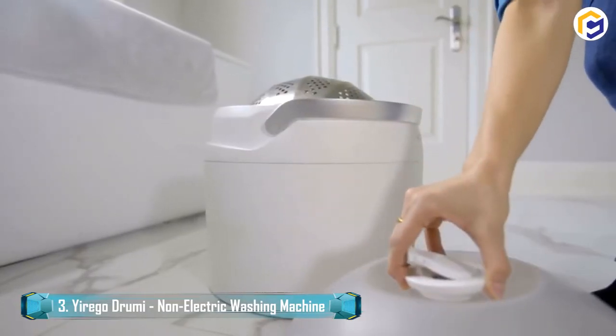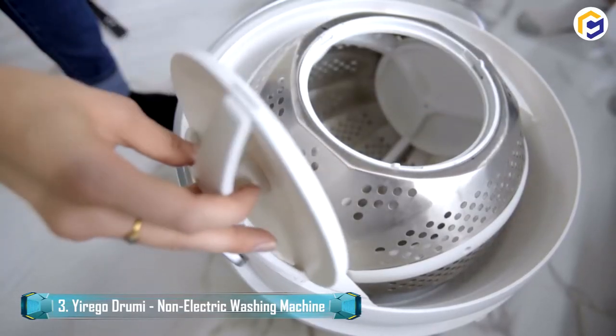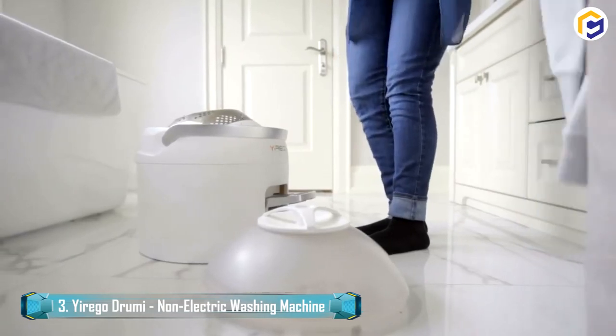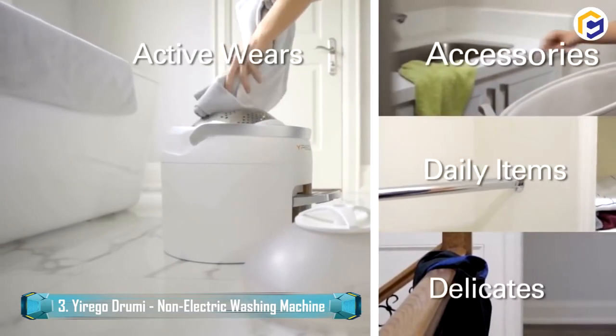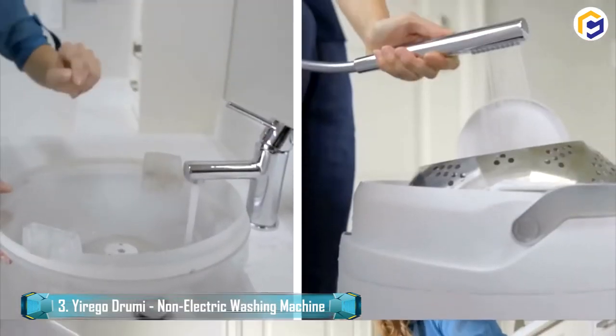Moreover, the availability of an ergonomic handle enables you to move the washer with a single hand. The Urego Dromy is a simple, quick solution for washing your pants, yoga pants, silk, fleece, up to 15 pairs of socks, and even diapers.